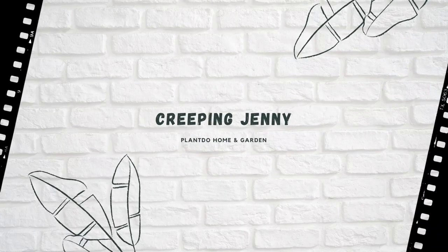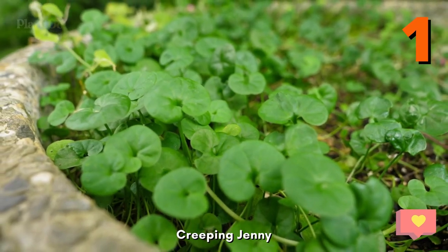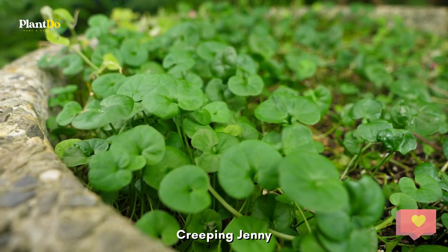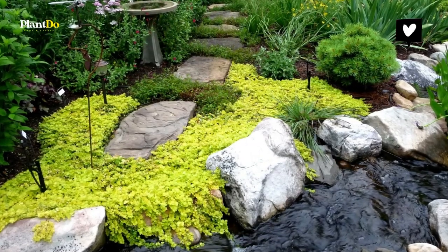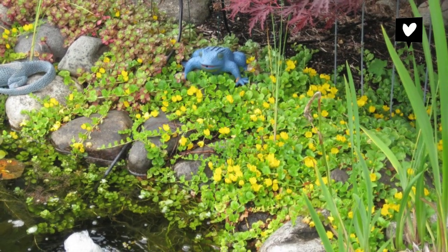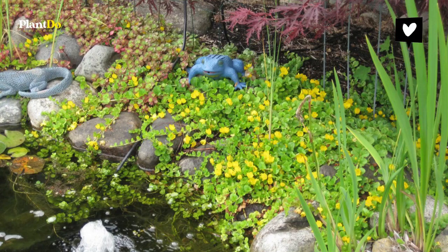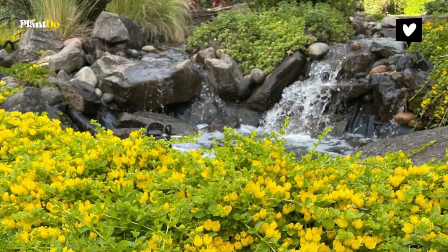The first one: Creeping Jenny. Often used as a ground cover in terrestrial gardens, Creeping Jenny appears excellently when used in water gardening applications. Growing approximately two inches in height, it's a great filler to soften edges of rocks with its bright green leaves. Tiny yellow flowers appear on the plant throughout summer, giving it added appeal. Creeping Jenny is a perennial and best used in zones 3 to 10.